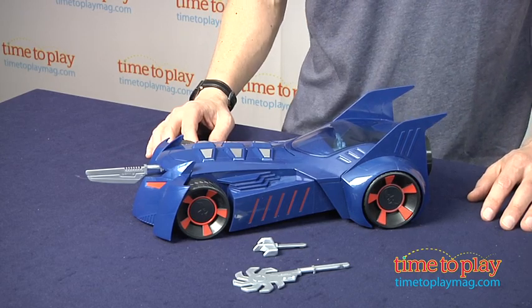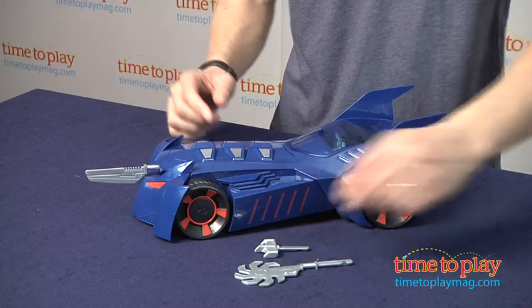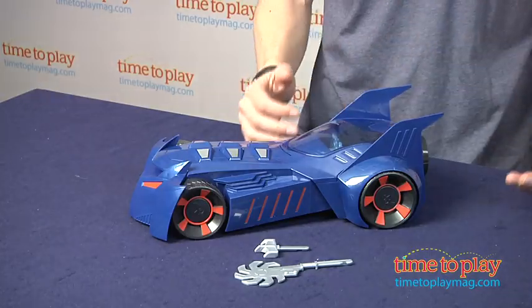This Batmobile comes with three different missiles. You have one right here, I have a second smaller missile, and one ready to load. When Batman sees a bad guy, you just fire away. It only goes about a foot because this is for younger kids.